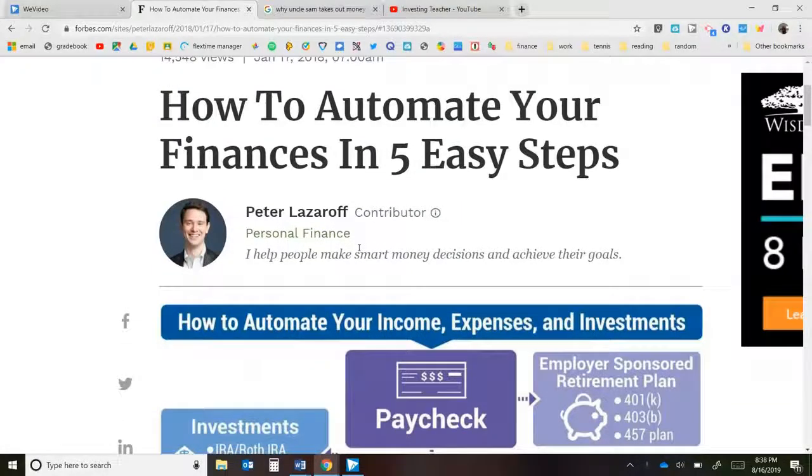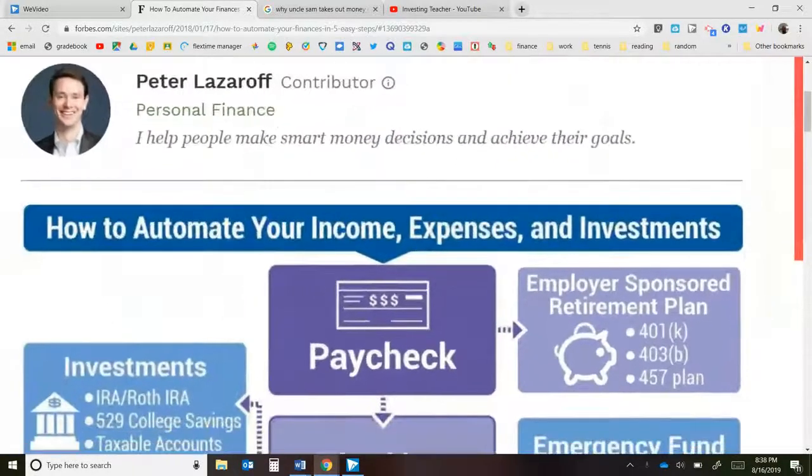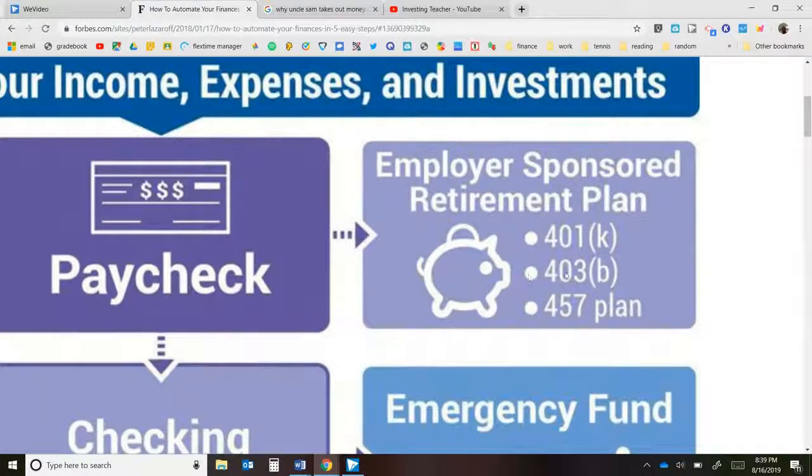Here's a simple article on how to automate your money in five easy steps. Some of you might not even need all five steps — I typically only need four. First, you're going to get your paycheck, which has already lost money from taxes, health insurance, and other things. From there, some of you might have an employer-sponsored retirement plan, whether it's a 401k, 403b, or 457. For teachers, the 403b is very common; for non-teachers, the 401k is popular.